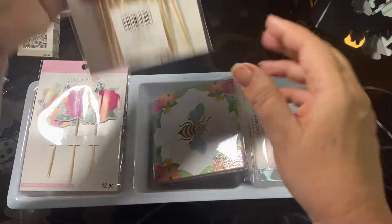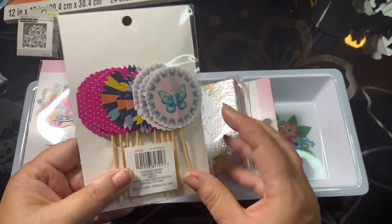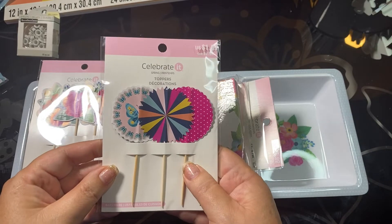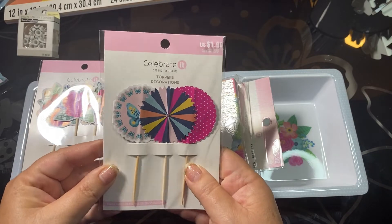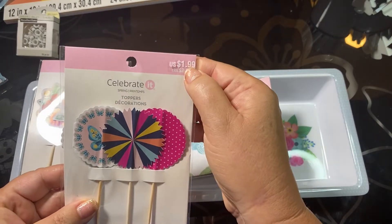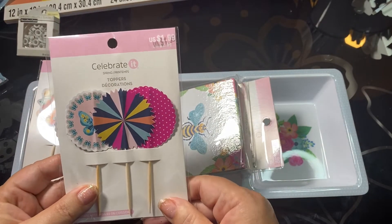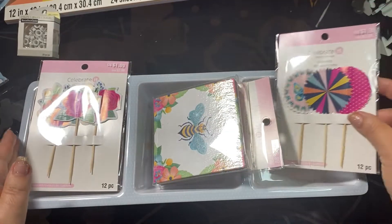I also purchased a set with butterflies and bursts. I don't know if I'm going to include these with this gift or keep them for myself. These were $1.99 and the individual pieces were only 19 or 20 cents — a super great deal.